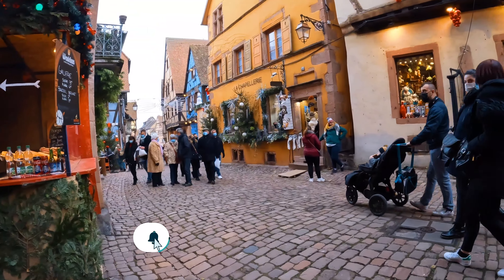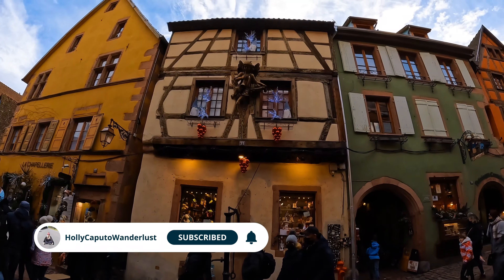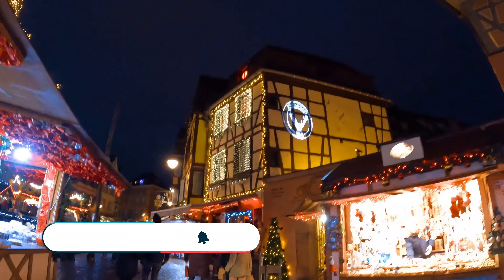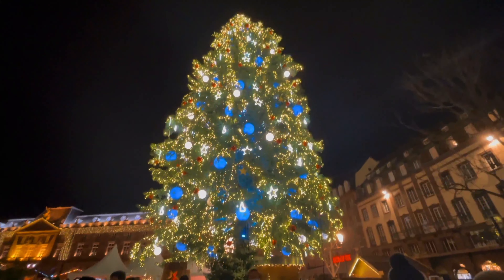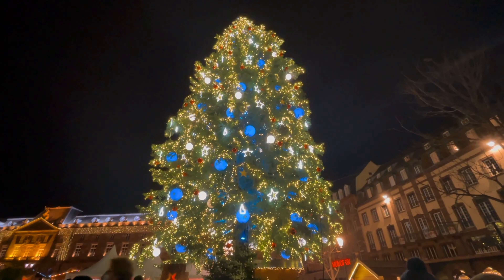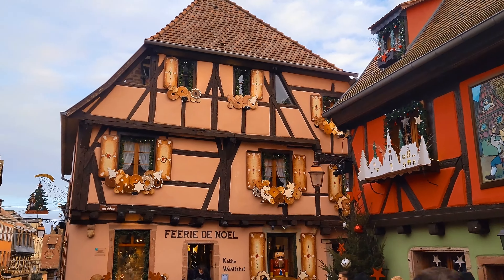If you liked this video, definitely give it a thumbs up and hit subscribe. I will have more videos coming about Christmas in the Alsace region, such as Colmar and Strasbourg, because the Alsace Christmas markets are a must. If you've been to Riquewihr, I'd love to hear about your experience in the comments. See you next time!